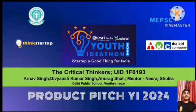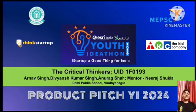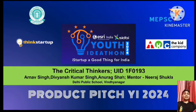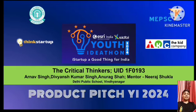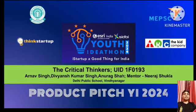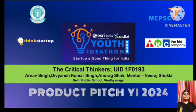Hello everyone. We are the Critical Thinkers, our UI is 1F0193. Our team members are Arnav Singh, Divyansh Kumar Singh, and Anraksh Shah, under the key guidance of our mentor Nirashukhla sir. We are from Delhi Public School, Vindhya Nagar.